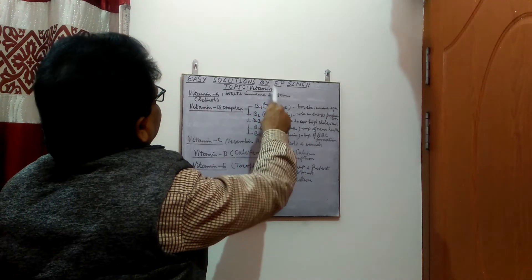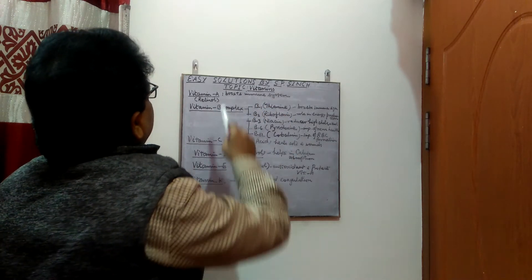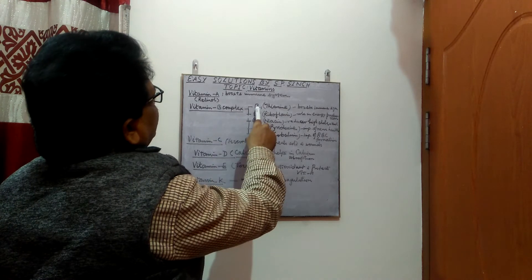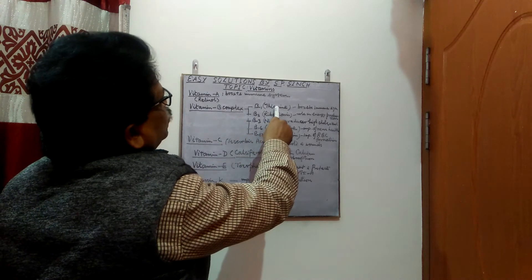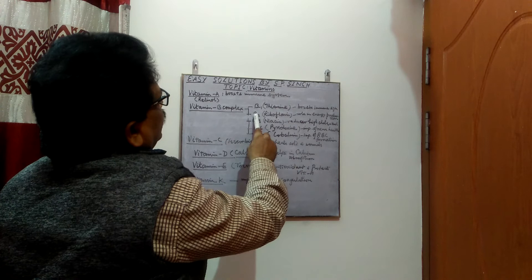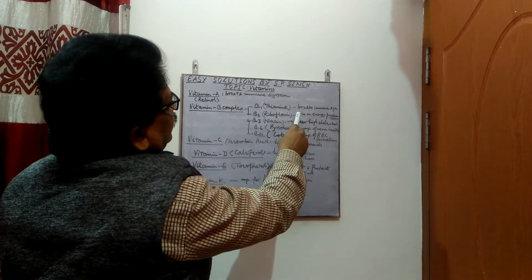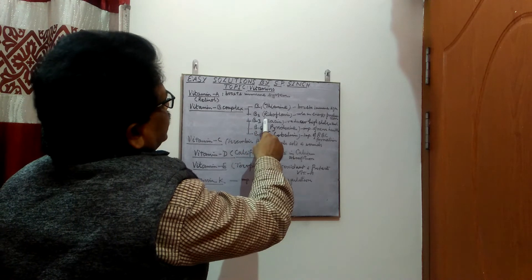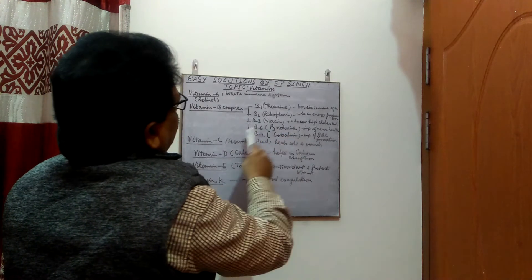The source of vitamin A is carrots. Moving on to vitamin B complex: B1 is known as thiamine, it boosts the immune system; B2 is riboflavin, its role is in energy production; B3 is niacin, which reduces high cholesterol; and B6 is known as pyridoxine.